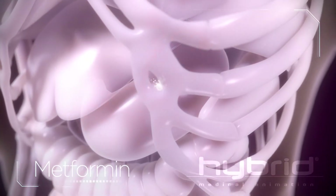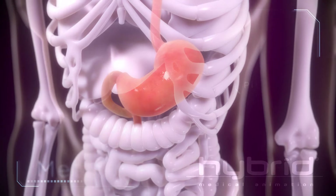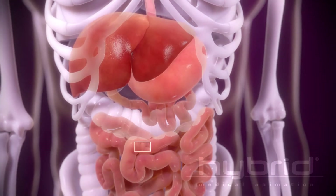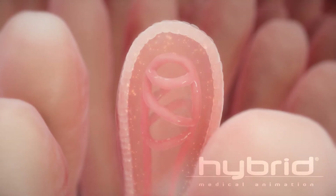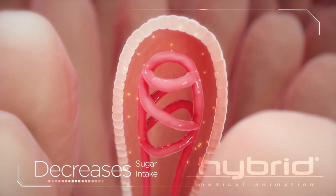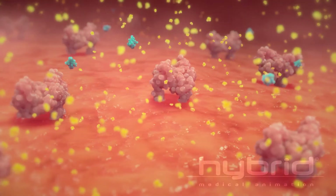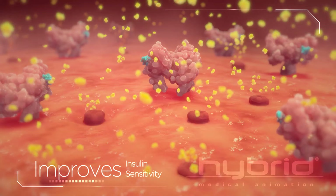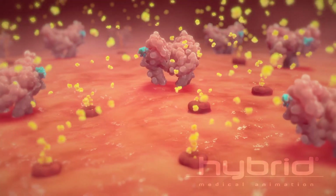Metformin lowers your blood sugar by changing the way your body takes in, uses, and makes sugar. This medication lowers how much sugar your body absorbs from the food you eat. It also makes your body cells more responsive to insulin, so your cells can pull sugar from your blood and use it for energy.